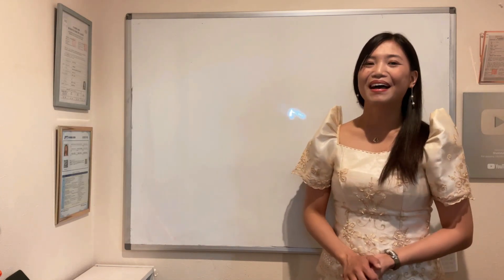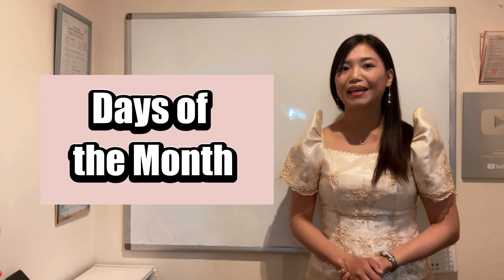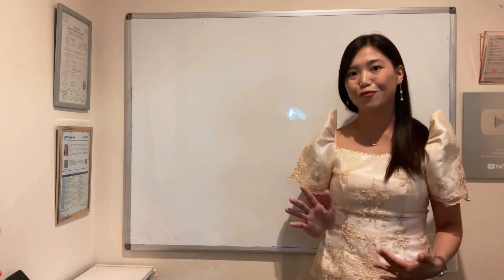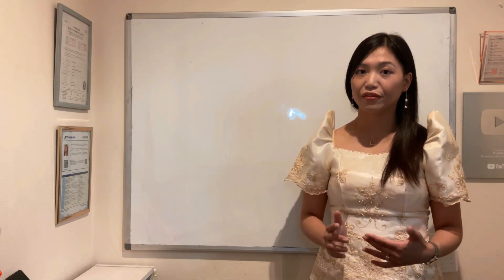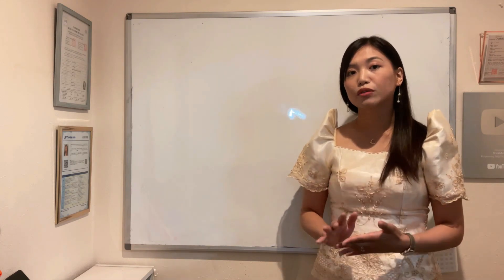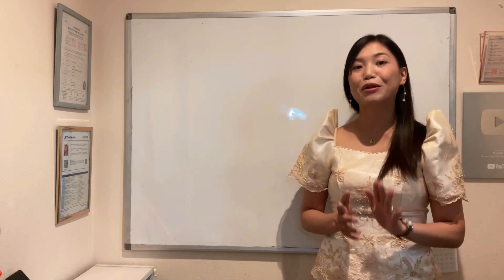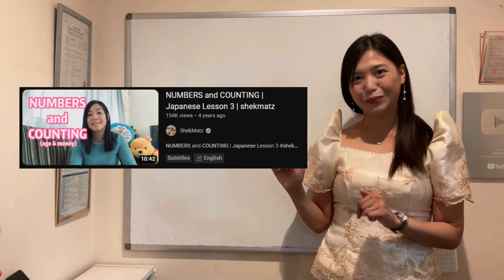Madali lang, di ba? Now let's go to days of the month. Ito medyo tricky siya. If you know the numbers in Japanese, you can count from 1 to 31. But pagdating sa days of the month, hindi siya nagpo-follow completely dun sa counting ng number 1 to 31. For the lesson in counting or numbers in Japanese, meron po tayong video — ito po yan and the link will be in the description box below.